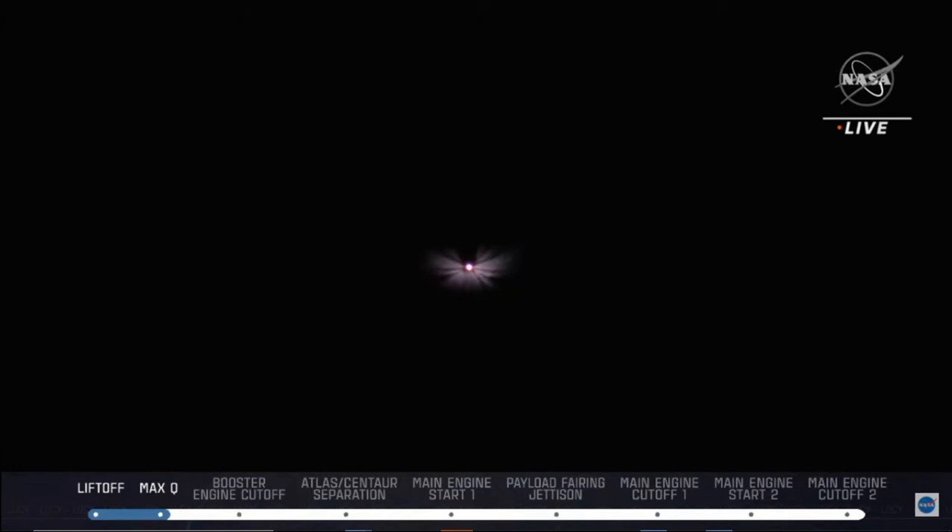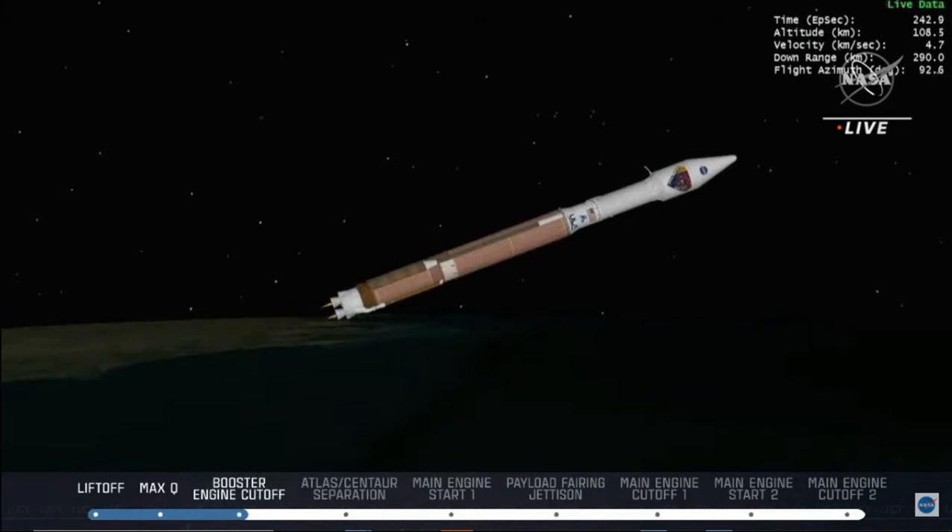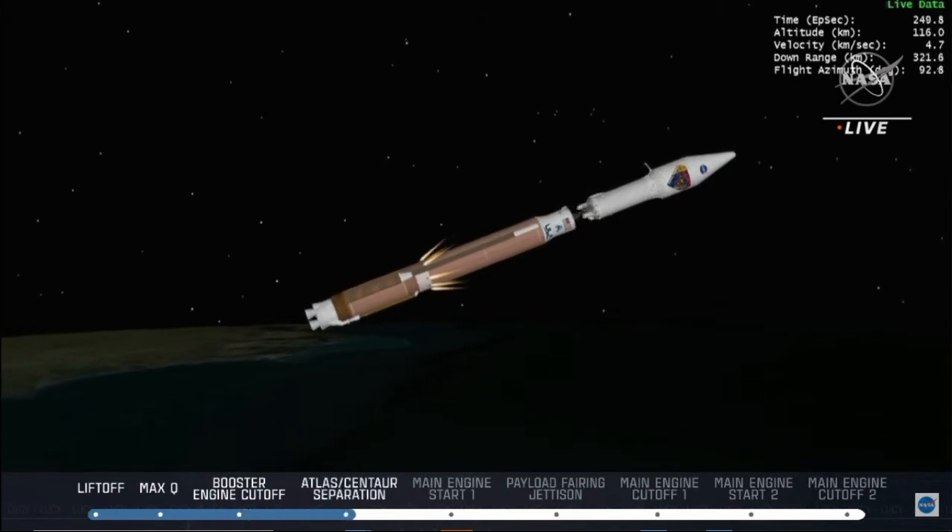We're going to see a few things happen rapidly. The booster will cut off just after four minutes, and then within the next 15 seconds we should see the Atlas separate from the Centaur and then the Centaur engine ignite for its first burn. Centaur has begun the boost phase chill down sequence, and the RD-180 is now throttling to maintain a constant 4.6G acceleration limit. Boost phase chill down sequence has completed. We have BECO — booster engine cutoff — and a successful stage separation event.